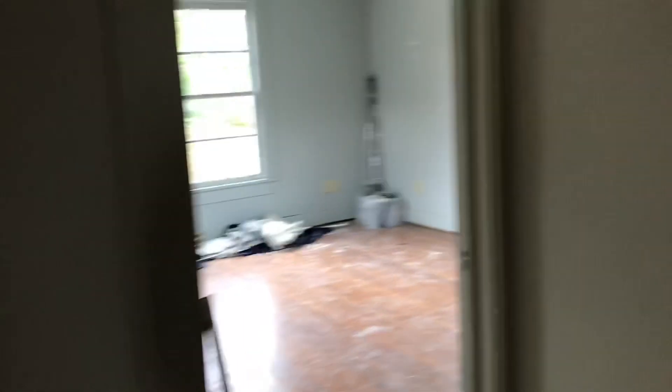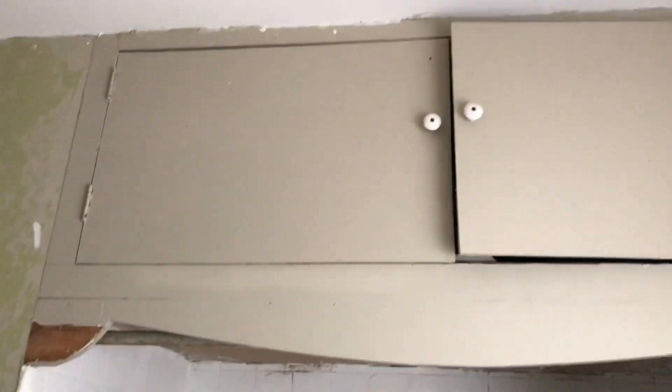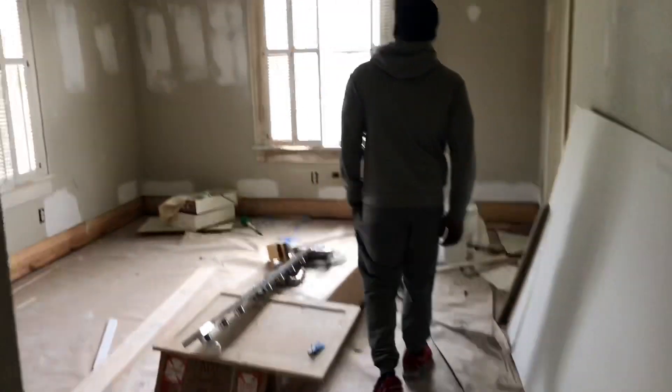They say kitchens and bathrooms sell the place, so we're redoing this bathroom. We went ahead and pulled the toilet and the vanity. We're going to redo the floor in here. We're going to knock this wall out because nobody wants to be in the shower and feel closed in. Why they had cabinets all the way up there, I don't know. Nobody needs all that storage.